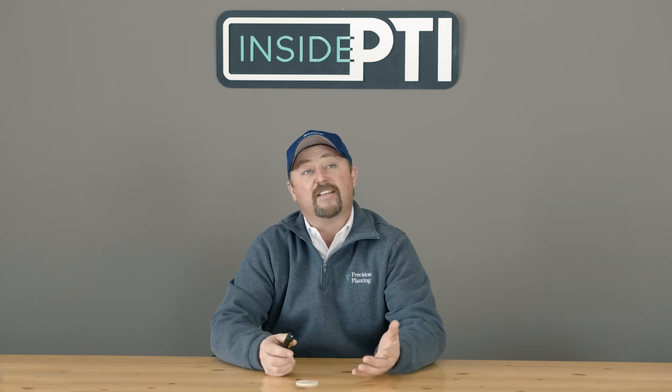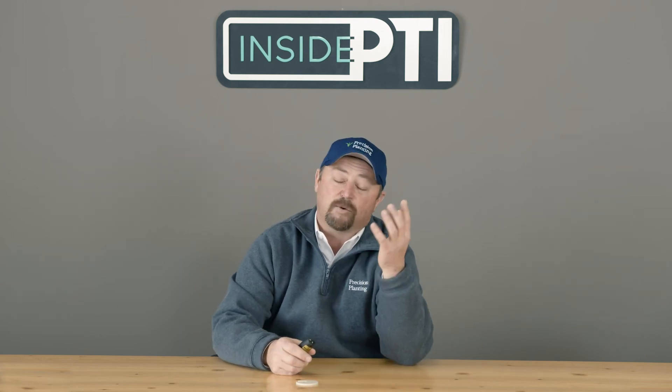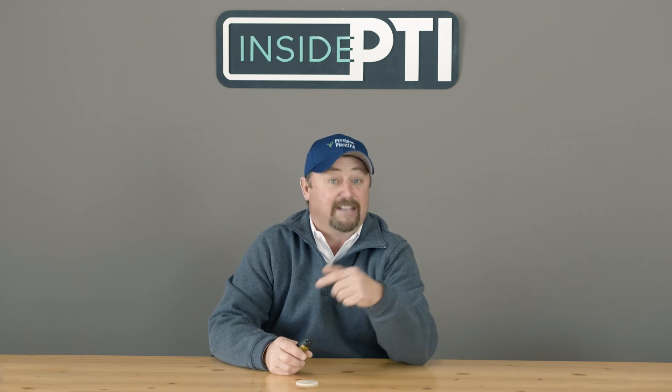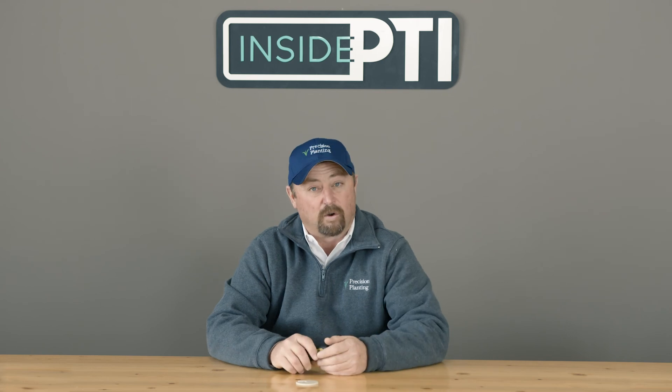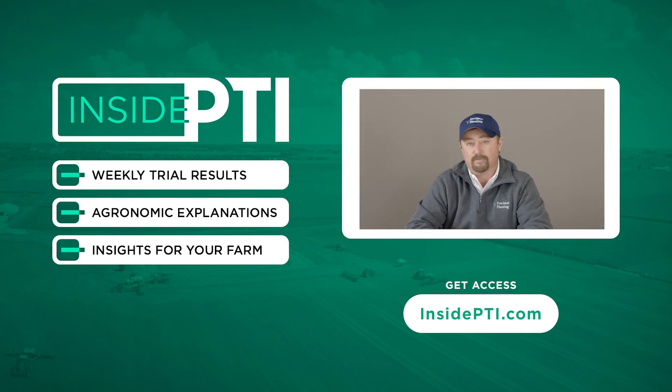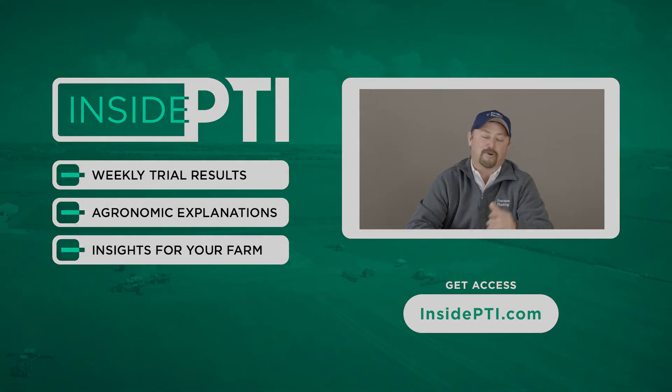Today's Inside PTI agronomy tip of the day: high yield corn takes high management. We say this all the time when we're crop scouting — are we smart enough to listen to what the crop is telling us, and smart enough to react and do something about it? That's what we're working hard on every year here at PTI. If you have questions, reach out to any Precision Planting Premier dealer or email us at insidePTI@precisionplanting.com. We'll see you on the next episode of Inside PTI!